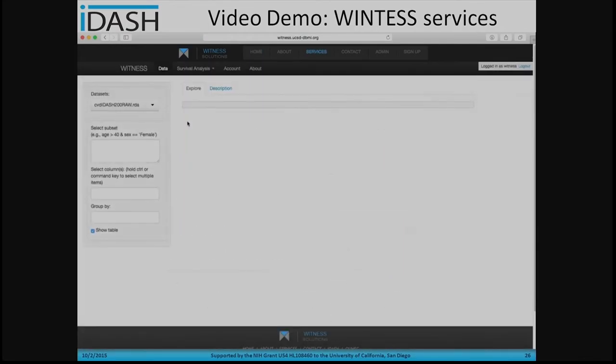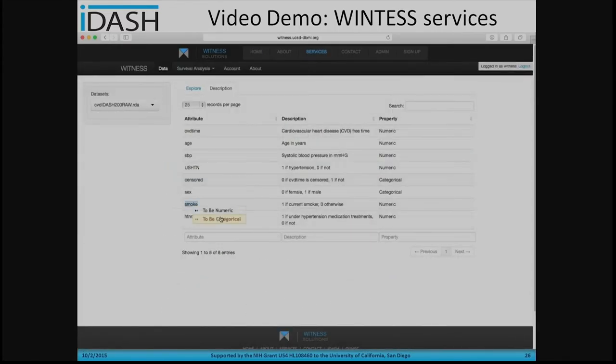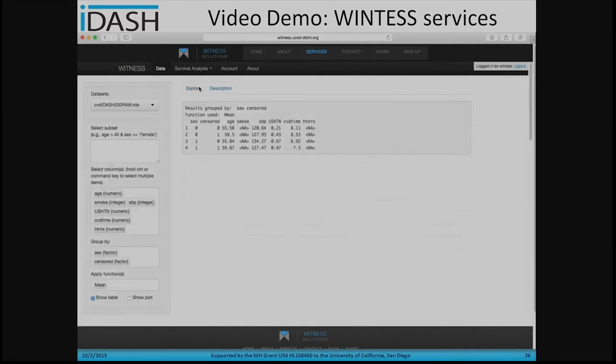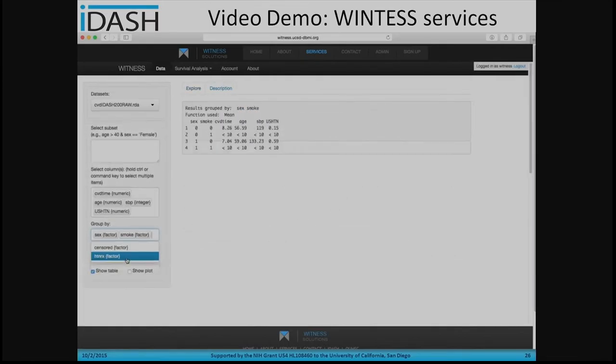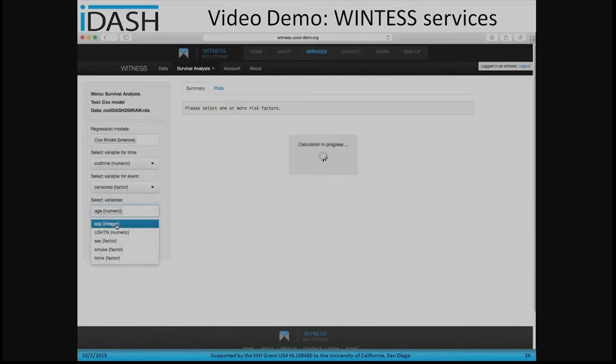Here is a video demo of the WITNESS service page for users. After logging into the system, the user can view their login information. By clicking the service page, the user navigates to the data analysis portal, where they can see the description of the data set, change variable types, and for the data explorer view, they can select which variables will be analyzed and group results by different categorical variables.